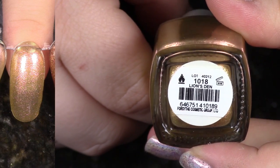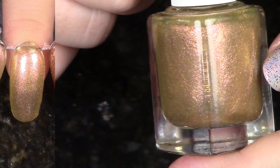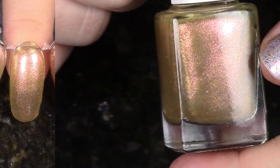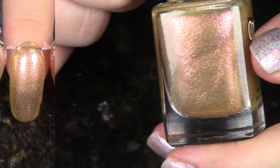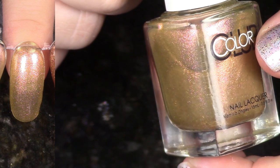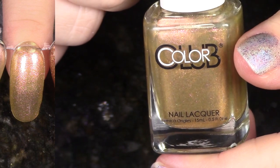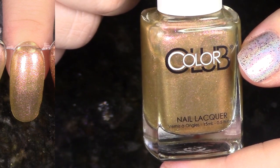Another polish in the Spring 2014 Safari Garden collection — this is Lion's Den. This is a cool polish. It's like a brassy gold with a pretty bright pink to peachy shimmer going on. This may surprise you, but I think I'm going to go ahead and pass this on. I just don't think about wearing it.